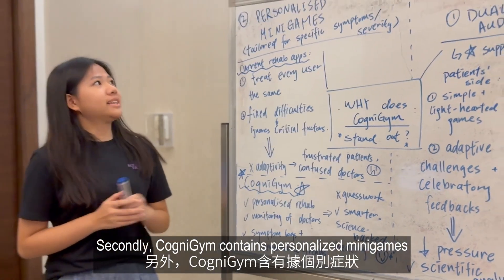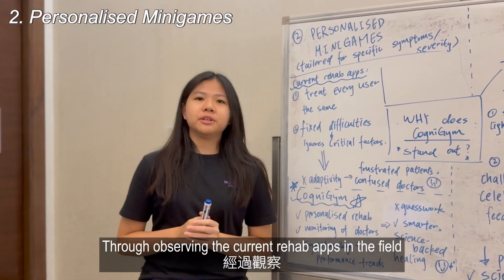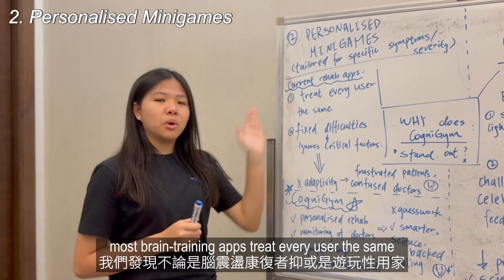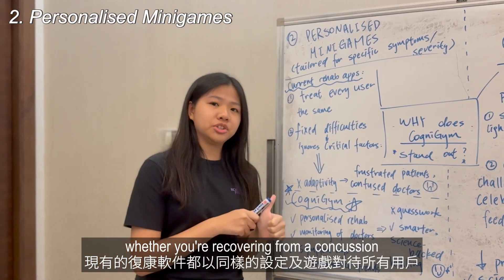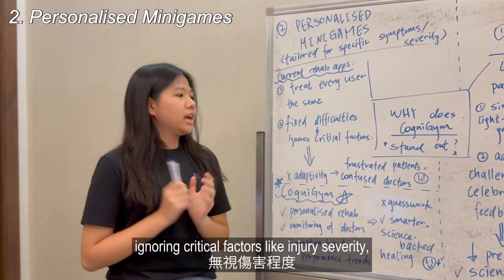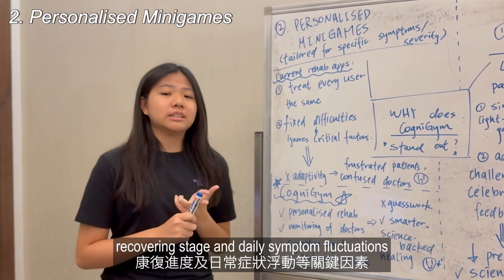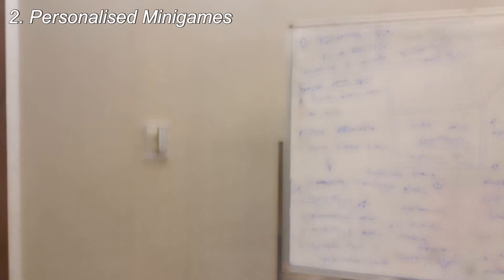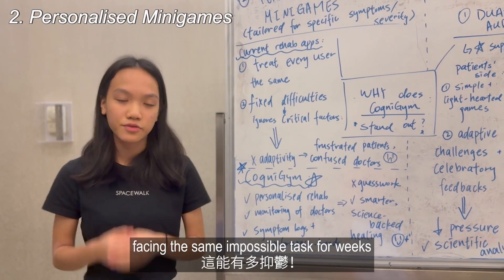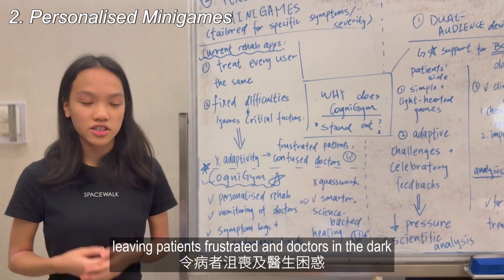Secondly, Cognogen contains personalized mini-games tailored for specific symptoms. Through observing the current rehab apps in the field, most brain training apps treat every user the same, whether you're recovering from a concussion or playing just for fun. They offer static games with fixed difficulties, ignoring critical factors like injury severity, recovery stage, and daily symptom fluctuations. Imagine a patient with memory struggles facing the same impossible tasks per week. These apps lack adaptivity, leaving patients frustrated and doctors in the dark.